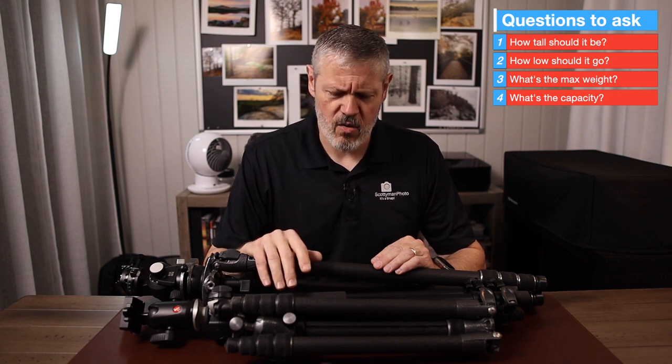What's the minimum weight capacity you need the tripod to support? The heavier your combination of lens and camera, the bigger the tripod is going to need to be. If you're shooting wildlife with a long telephoto lens, you've got a heavy setup, and your tripod will likely have to support quite a bit of weight to get the job done. That's something to keep in mind when choosing a tripod.